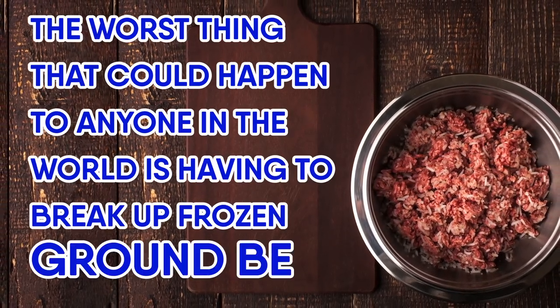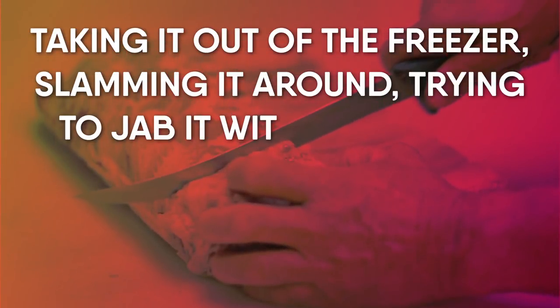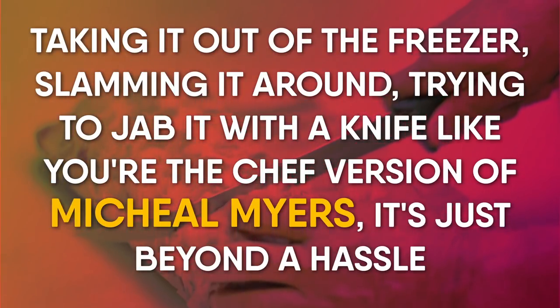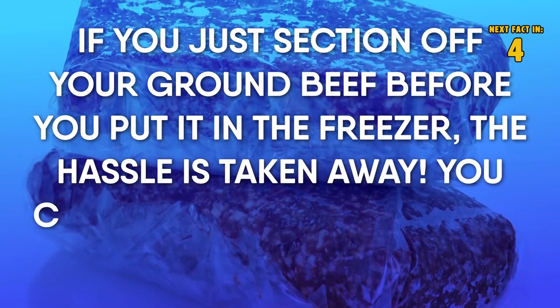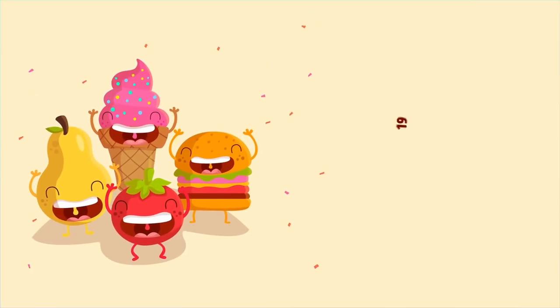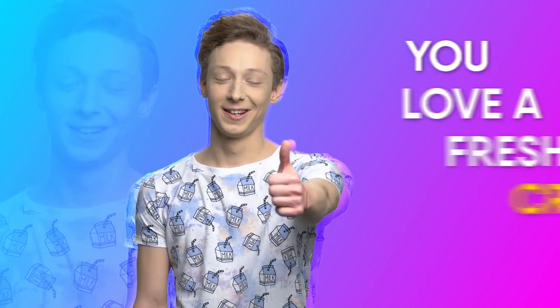Number eighteen: ground beef. The worst thing that could happen is having to break up frozen ground beef — taking it out of the freezer, slamming it around, trying to jab it with a knife. It's beyond a hassle. However, if you just section off your ground beef before you put it in the freezer, the hassle is taken away. You can just take out a section and cook it up.